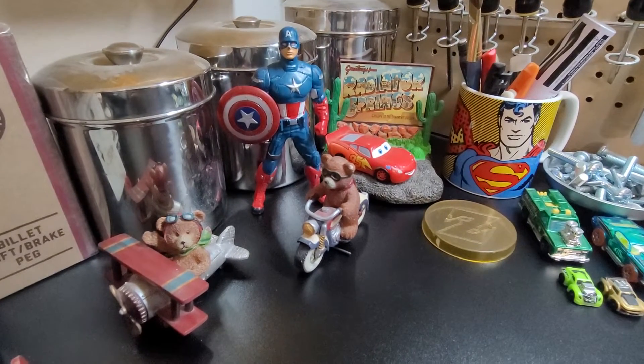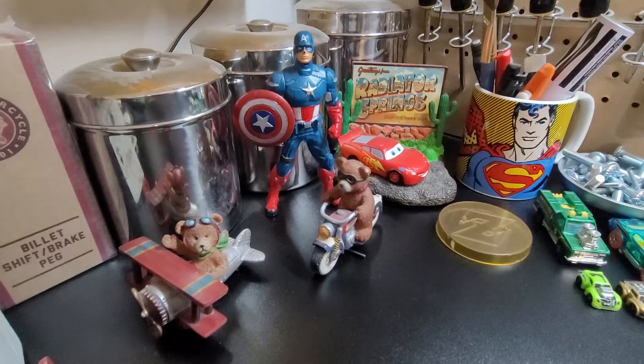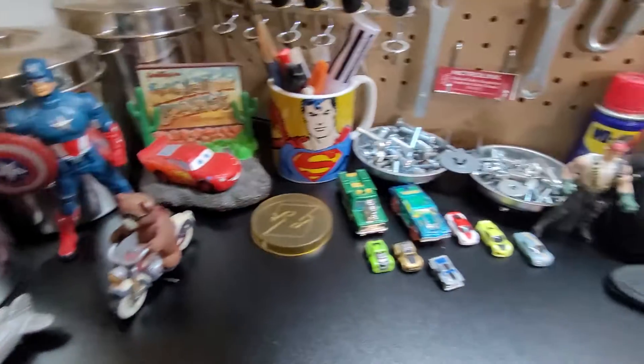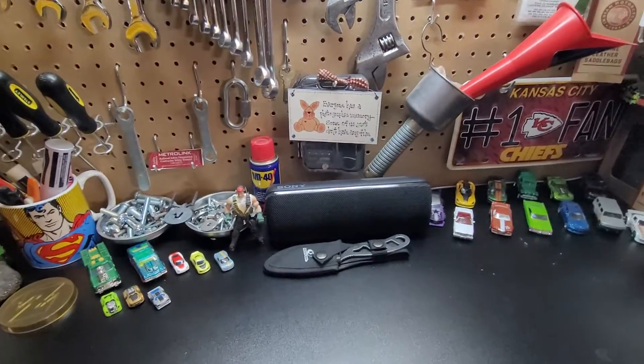Hello, greetings, welcome to Daika's Car Toy. Ladies and gentlemen, boys and girls, we have another beautiful vehicle that I want to share with you.